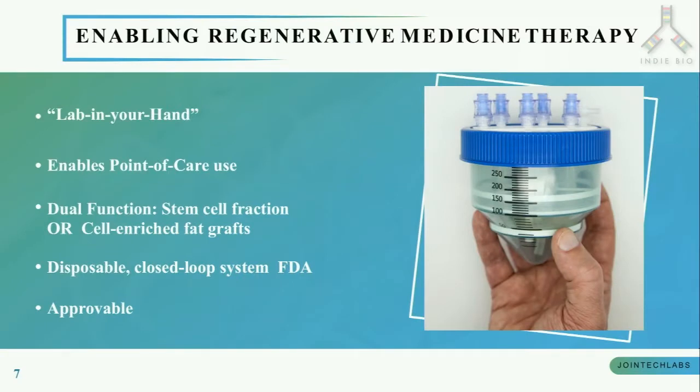It can give you your own stem cells from fat, or you can get a cell-enriched fat graft. Most importantly, Mini-Stem makes regenerative medicine FDA-approvable because now doctors can get stem cell therapies in the clinic from the patient in about one and a half hours without the cells ever leaving the facility.